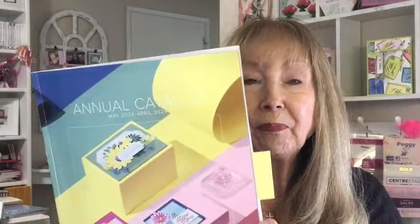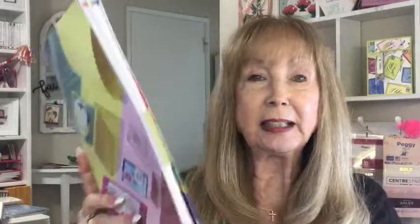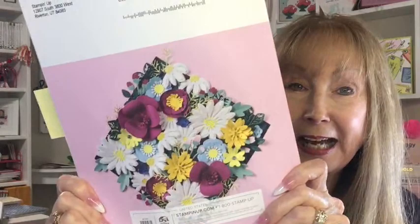This is the new catalog — I hope you've all seen it, I hope you all have one. If you don't, email me at Peggy at PrettyPaperCards and I will send you a catalog. I want everybody to have it. Truthfully I love the back as much as the front, and I just got the dies — I'm going to show them to you. I got the dies to make these flowers and we're going to do that at some point coming up because I love them.